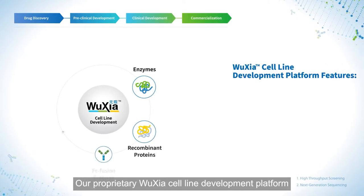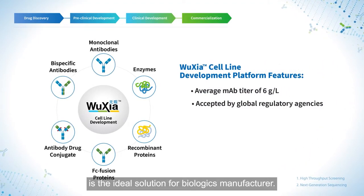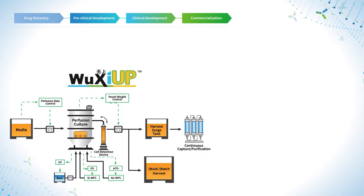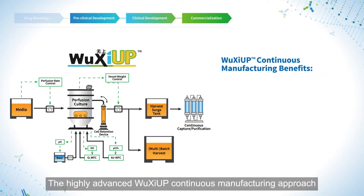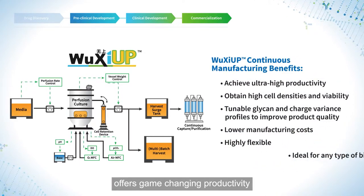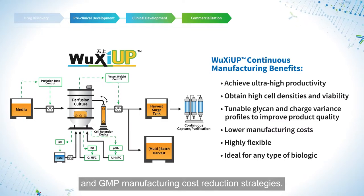Our proprietary WuXia cell line development platform is the ideal solution for biologics manufacture. The highly advanced WuXia Up continuous manufacturing approach offers game-changing productivity and GMP manufacturing cost reduction strategies.